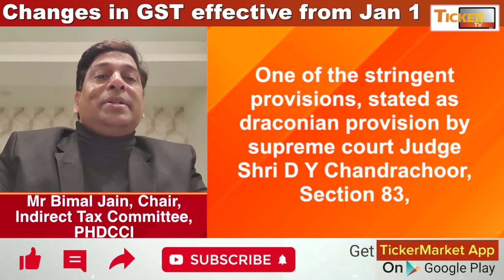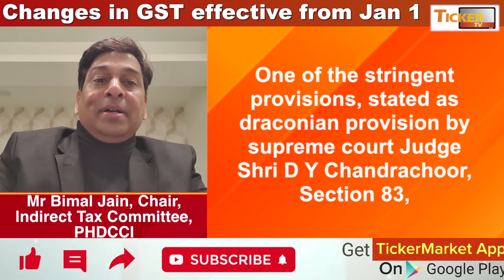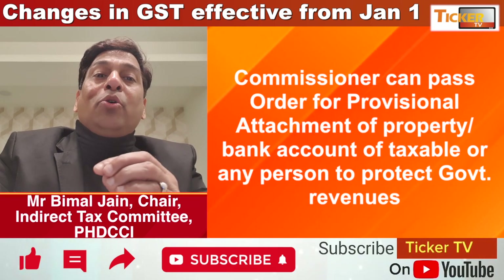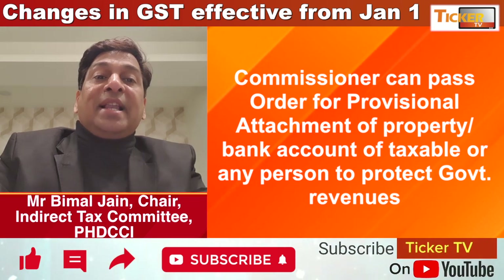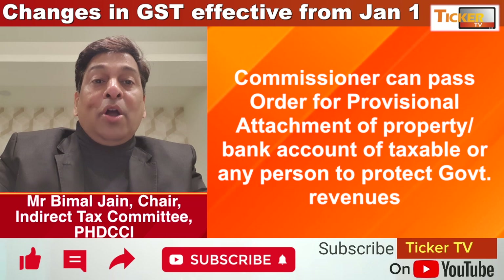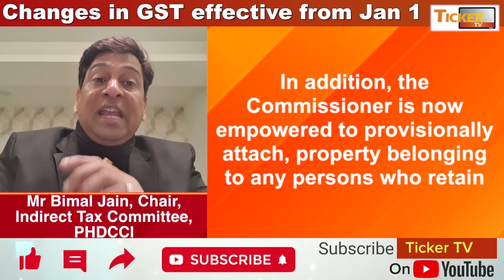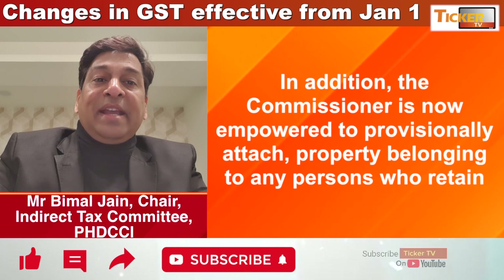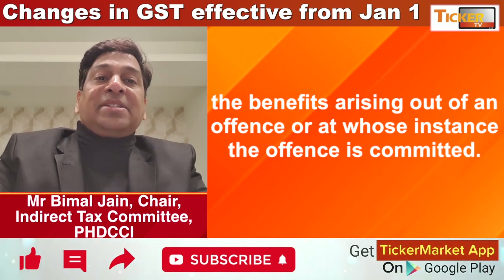Fourth, one of the most stringent provisions, described as draconian by none other than Supreme Court Judge Sri D.Y. Chandrachud, is Section 83. If the Commissioner is of the opinion that it is necessary to protect government revenue, he can pass an order for the provisional attachment of any property or bank account of a taxable person, or even of any person who causes to commit and retains the benefit, even during the initiation of proceedings under Chapters 12, 14 and 15. This is considered too wide a power for provisional attachment.